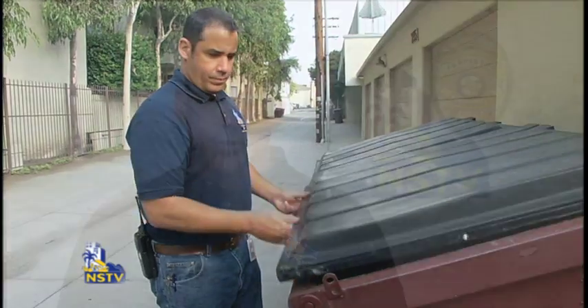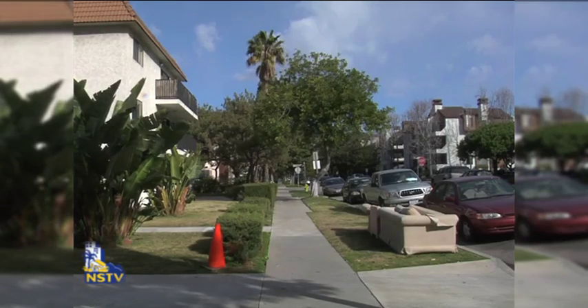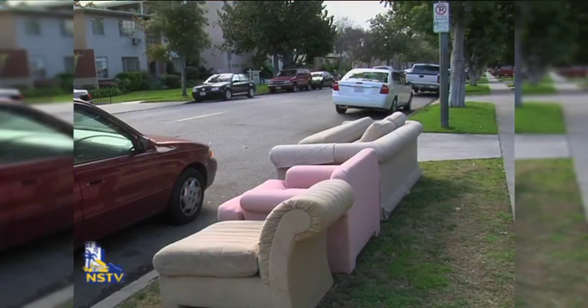If you plan to use secondhand furniture, inspect the furniture before you buy it and make sure it is fumigated and free of bedbugs, their eggs, and larvae before taking it home. Never pick up abandoned furniture such as couches or mattresses. Even if these items appear to be in good condition, bedbugs may be the reason they were discarded.